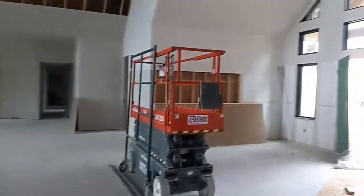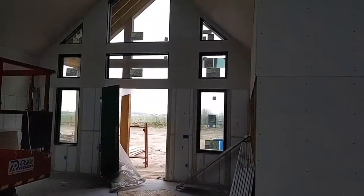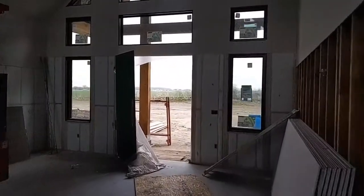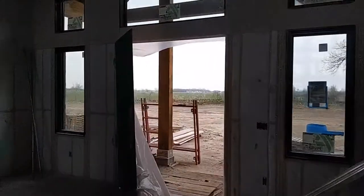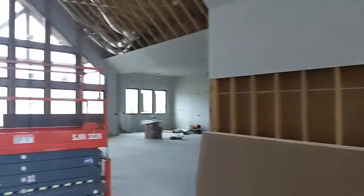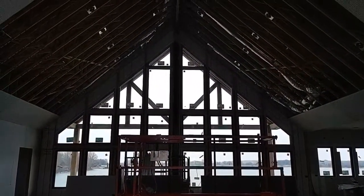We got the windows on the front door — still waiting for the door to come in — but it really makes for a beautiful entrance looking straight down through the living room.